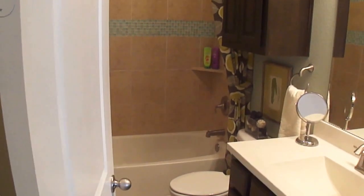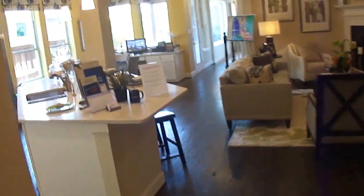Notice the high ceilings. This is also the bathroom for all the guests in the home.